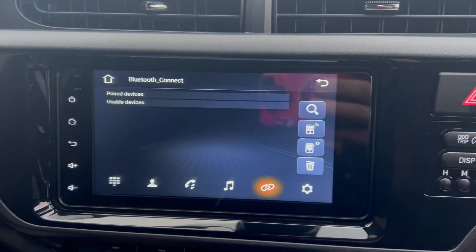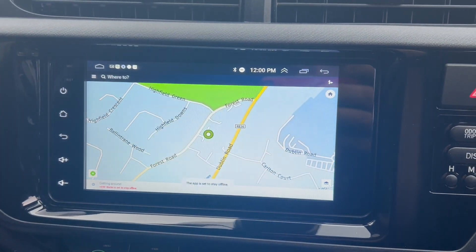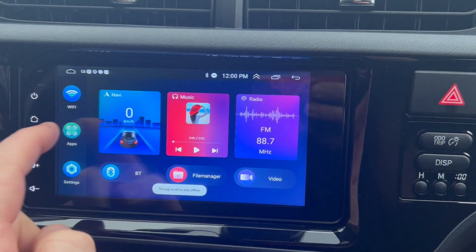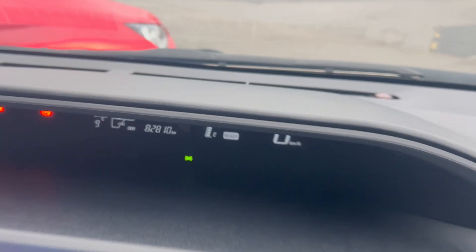Has phone connectivity, sat nav, and all your apps including YouTube and WhatsApp. 82,810 kilometers on the car, car comes fully serviced.